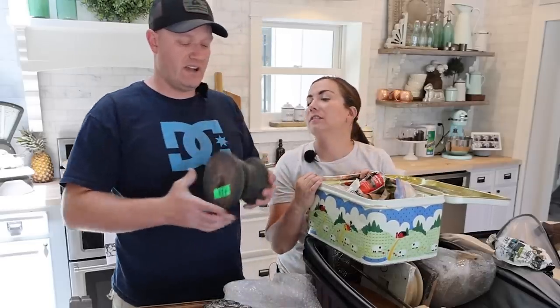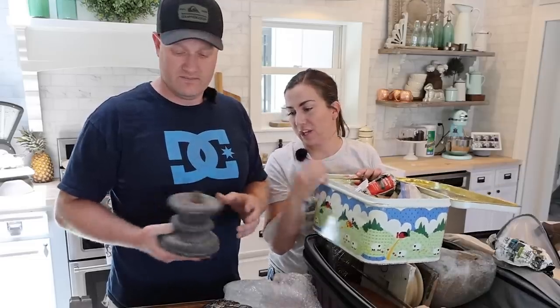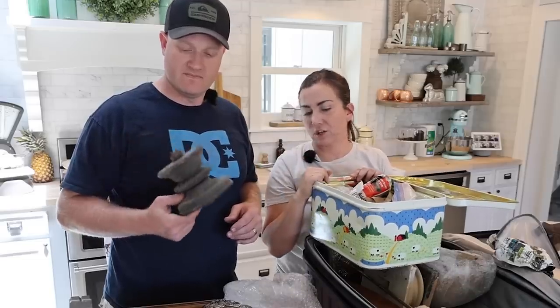This is some fun salvage from Construction Junction — yeah, this is like a pulley. Two dollars! I thought I'll just chop off the top and the bottom, and then sell it like a candlestick or a little pedestal.